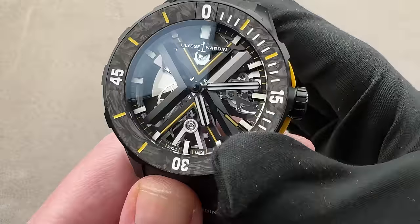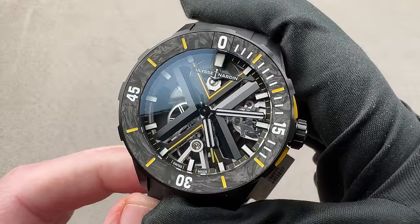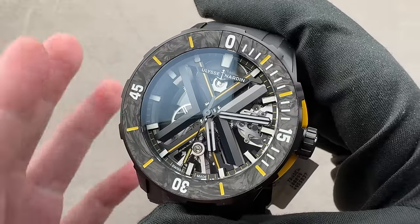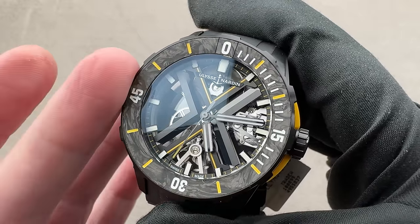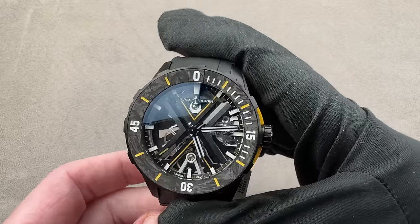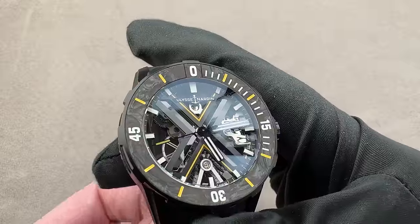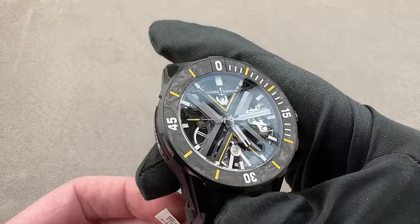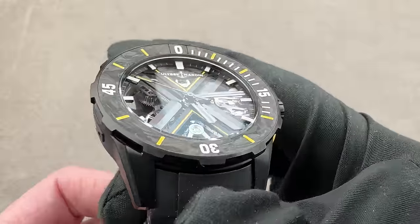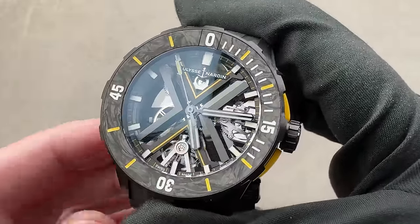If you want a diver, you've got other options. If you want to go outside the Swiss luxury big three of Omega, Breitling, and Rolex, one of the best places to look is Ulysse Nardin because their divers are derivative of nothing — they don't look like Tags or Rolexes or Breitlings or Omegas. What we have right here is a Diver X. This model was a limited edition, came out in 2022, 175 pieces. It's a combination of a titanium DLC case with a carbon fiber bezel insert.